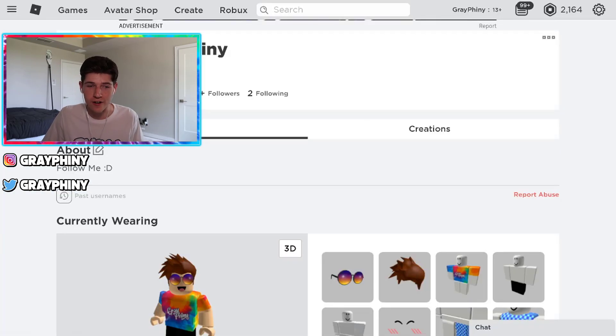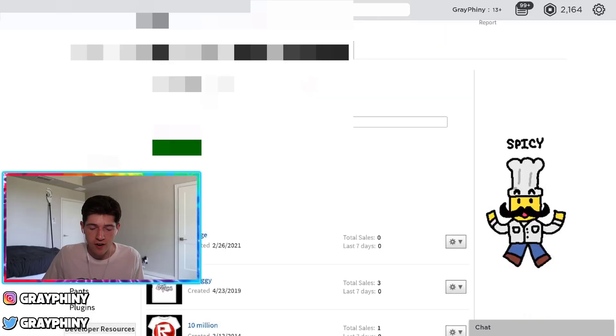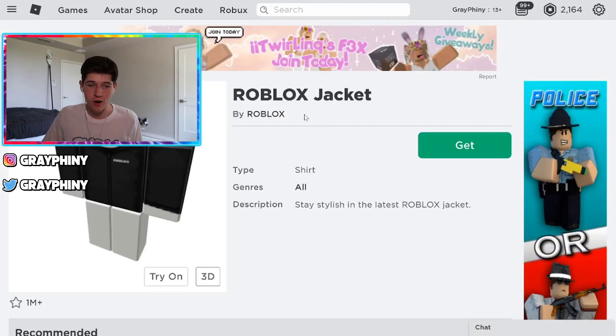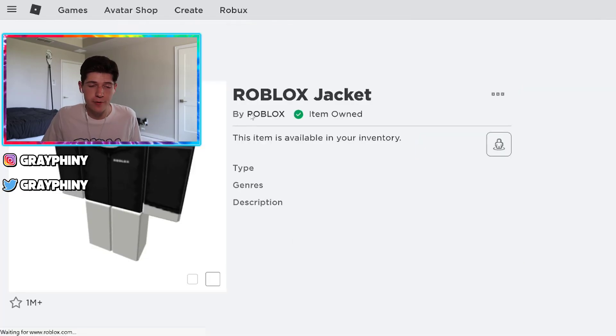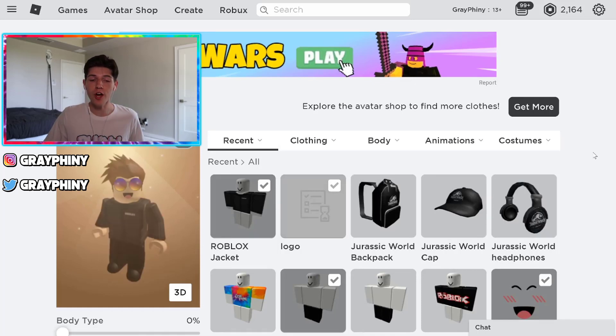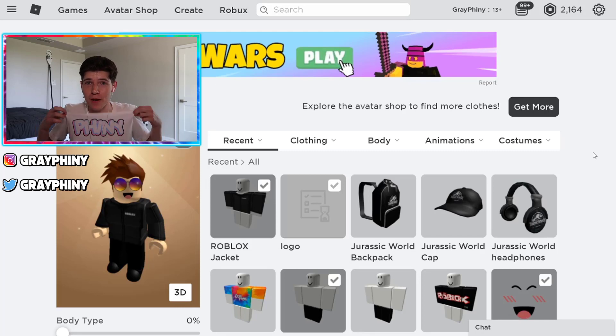Now let's go back over to Roblox and upload this so we can put it on our Roblox avatar. Go to 'develop,' go down to 't-shirts,' click 'choose file,' and just click 'upload.' It usually takes between five and six hours for Roblox to approve your design. We created it for free. Now go to the Roblox avatar shop and find the item called 'Roblox jacket' and just click 'get' — it's free. Now that we got it, let's go customize our Roblox avatar. With that black t-shirt we just made, if you put it on your Roblox avatar, it will show up as a black hoodie with your logo on it. It's not showing up yet because Roblox hasn't approved the t-shirt, but when it is done, you will see a black hoodie with your logo on it.